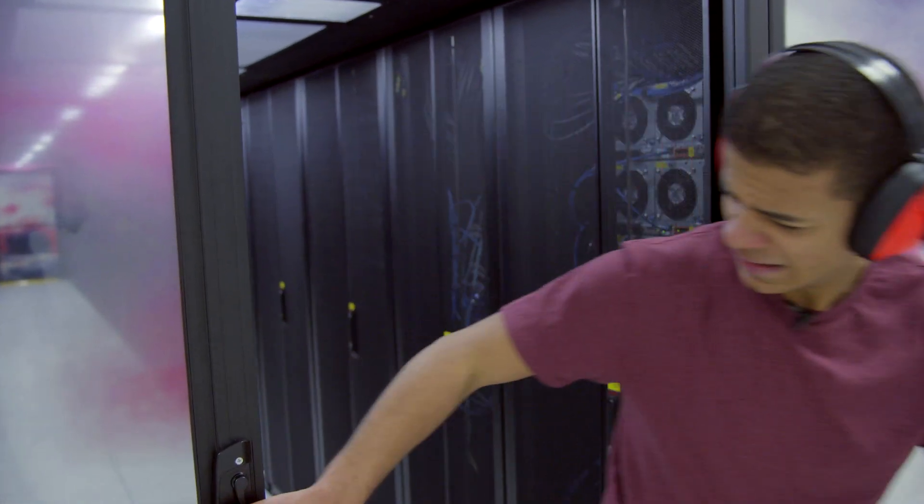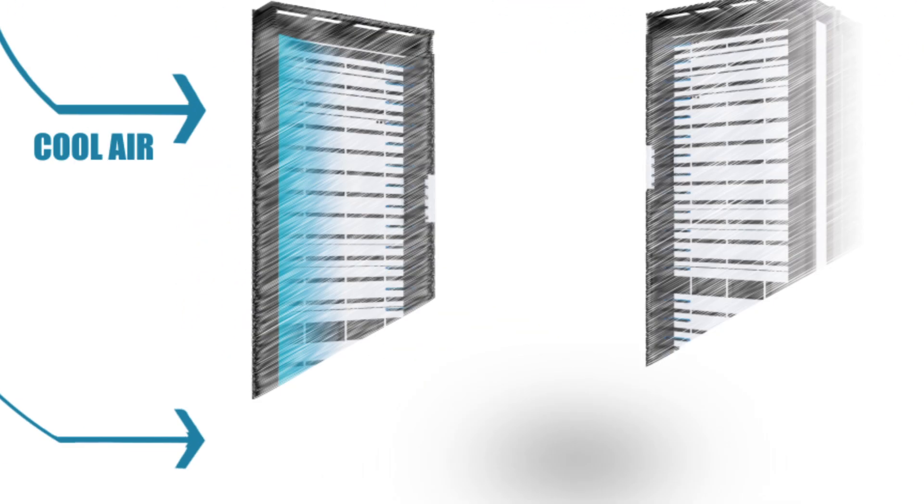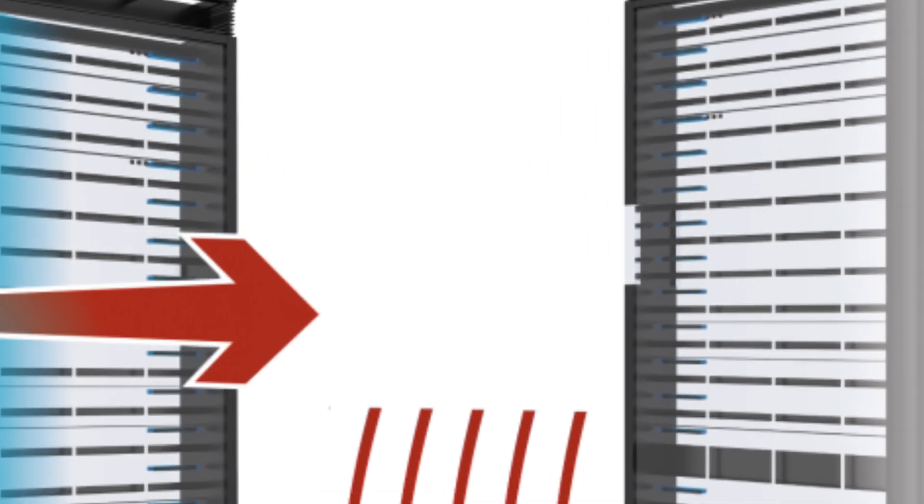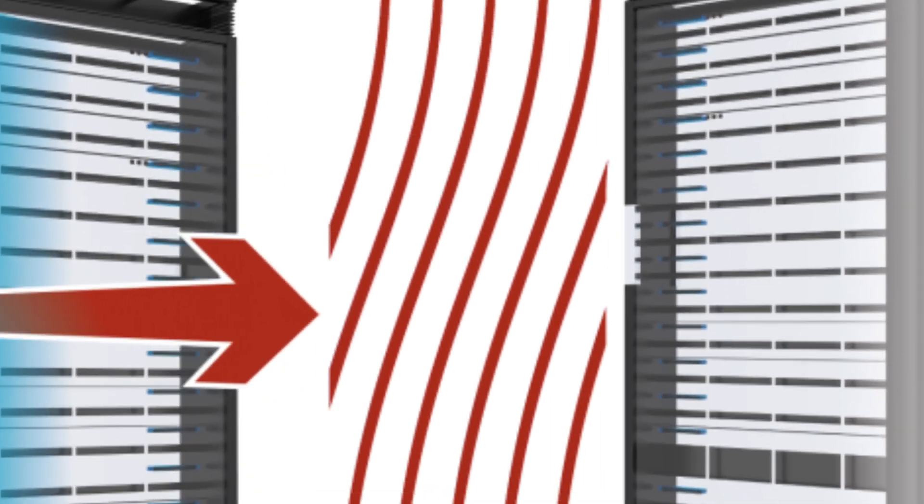Raijin runs at a sweltering 95 degrees Celsius. Keeping it cool is a big job. First, cool air is blown over the racks of equipment. The resulting hot air is sandwiched between two racks, known as the hot aisle.